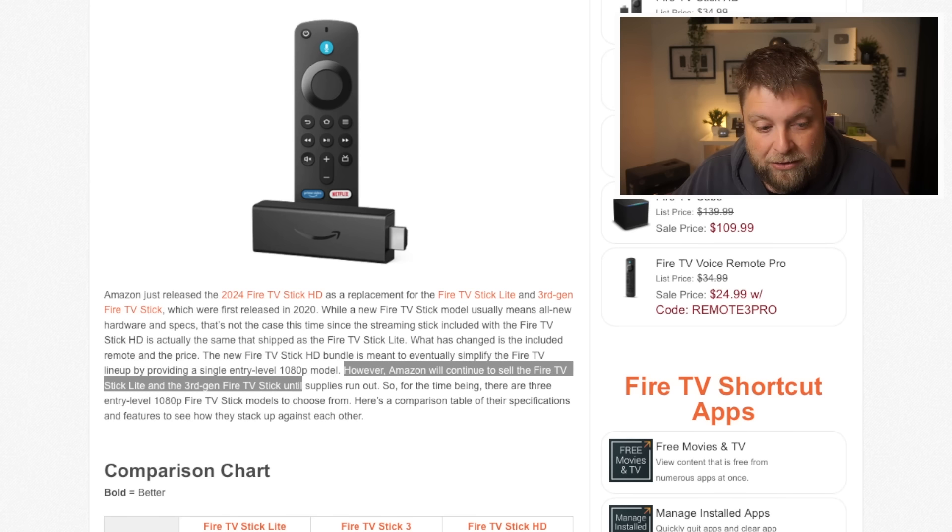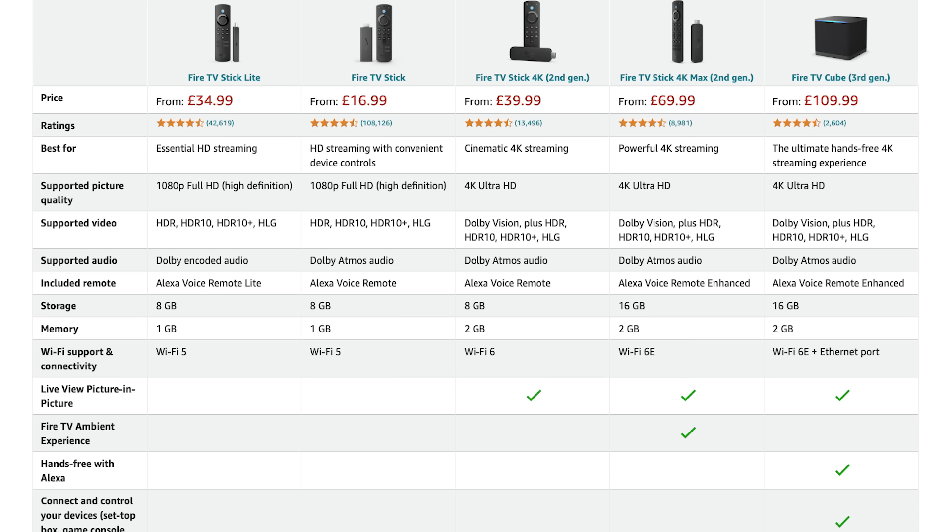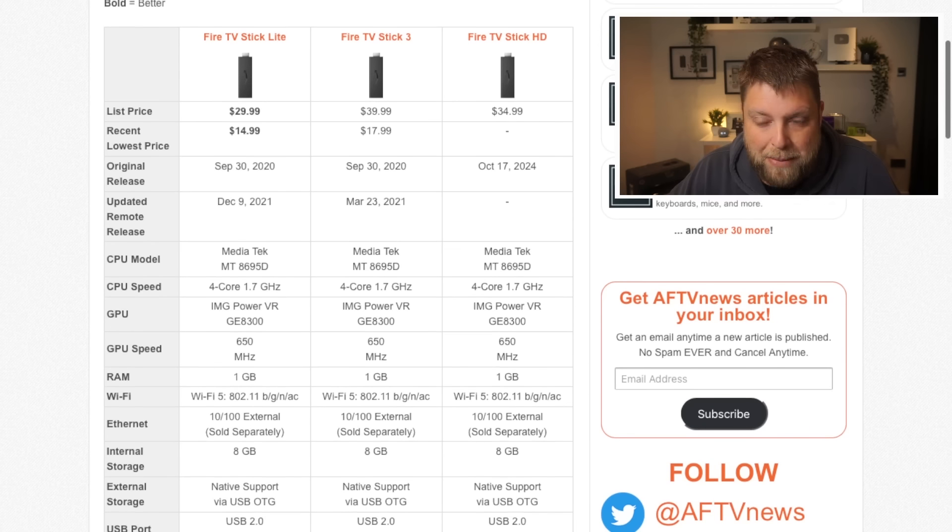The new Fire TV Stick HD bundle is meant to eventually simplify the Fire TV lineup by providing a single entry-level 1080p model. However, Amazon will continue to sell the Fire TV Stick Light and third gen until supplies run out. For the time being there are three entry-level devices, which explains why the Fire TV Stick third gen was so cheap on Prime Day — we saw it drop to £17.